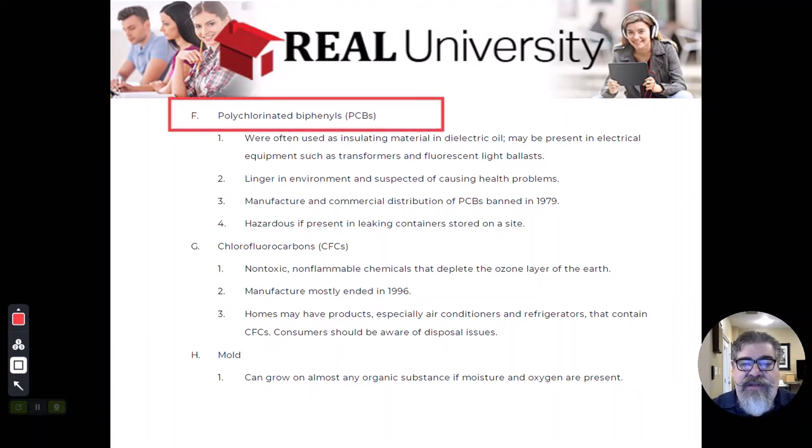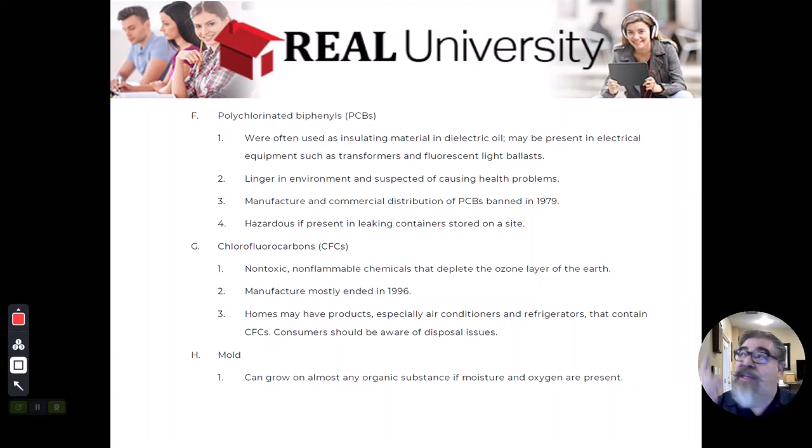Polychlorinated biphenyls — PCBs. PCBs are a dielectric oil, meaning they can handle a huge current. They can also handle high temperatures, like up to 2,400 degrees, and because of that, they are usually the insulation in any kind of electrical transformer or in those fluorescent light ballasts in the ceiling. You cannot take a fluorescent light and just throw it in the trash because the PCB makes that a hazardous chemical.